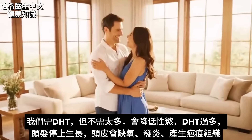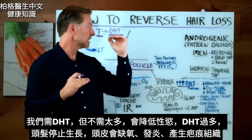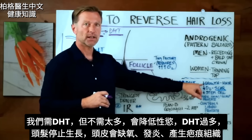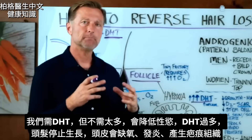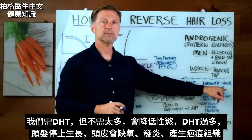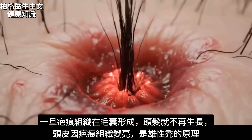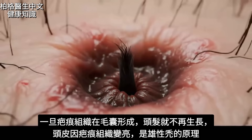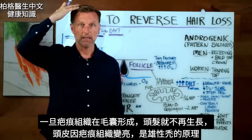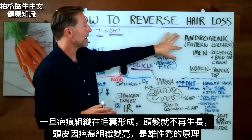We need DHT — it actually affects our libido — but we don't need excessive amounts of it. And if we get too much DHT, the hairs stop growing. We get a lack of oxygen, we get more inflammation in our scalp, and we get more scar tissue because of that lack of oxygen and the inflammation. Once the scar tissue develops around the follicle, the hairs stop growing. Even the skin on the scalp becomes very shiny because of all the scar tissue. That's the basic mechanism behind this androgenic pattern baldness.